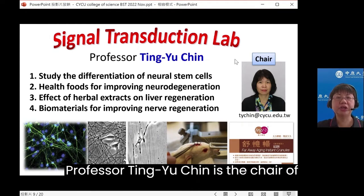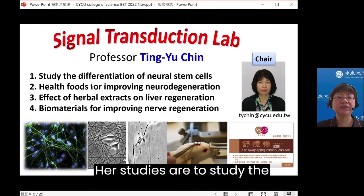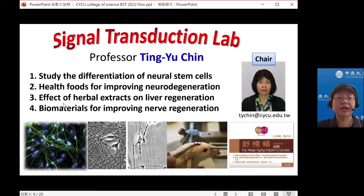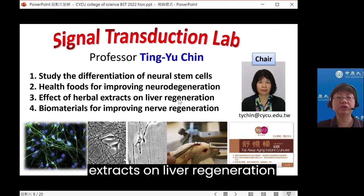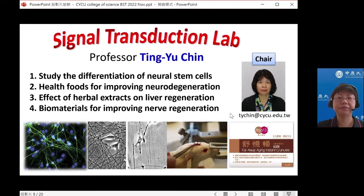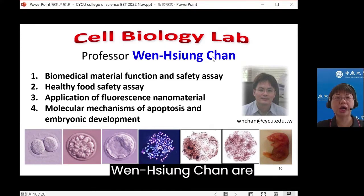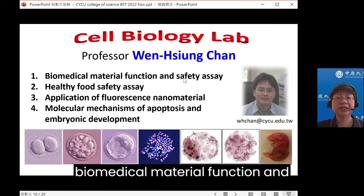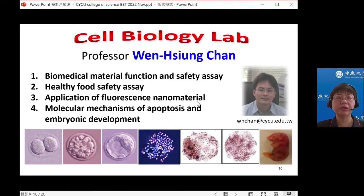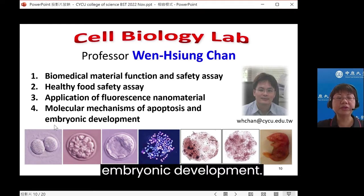Professor Ting Yu-Jing is the chair of the Department of Bioscience Technology. Her studies focus on the differentiation of neural stem cells, healthy food for improving neurodegeneration, the effect of herbal extracts on liver regeneration, and biomaterials for improving nerve regeneration. Professor Wen-Shun Zhang's research topics include biomedical material function and safety assay, health food safety assay, and the application of fluorescence nanomaterial, as well as the molecular mechanism of apoptosis and embryonic development.